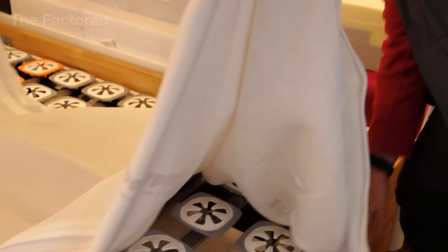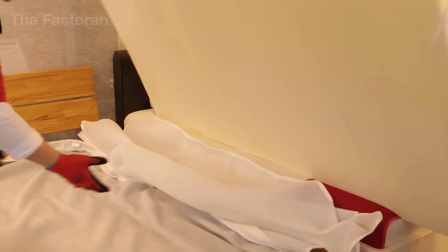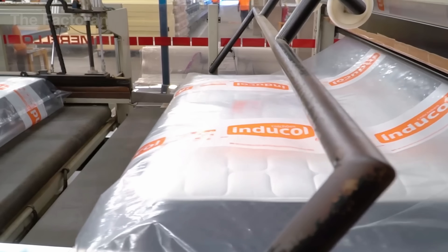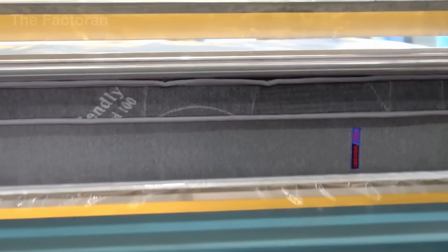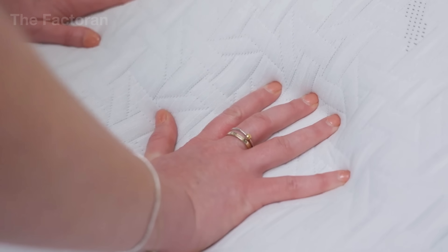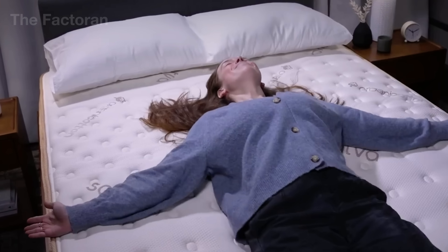Every entry is logged into the global tracking system for traceability. Electric forklifts carry the pallets to the loading zone, where containers wait beneath wide metal canopies. And just like that, the once-static foam blocks are ready to leave the factory, beginning their new journey across warehouses, retail stores, and ultimately into the bedrooms of millions around the world.